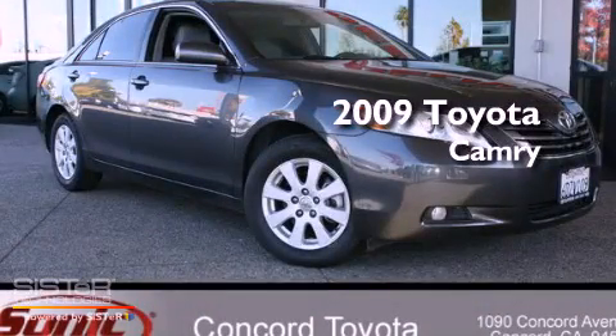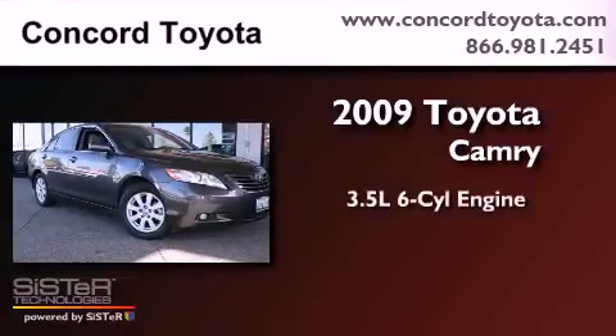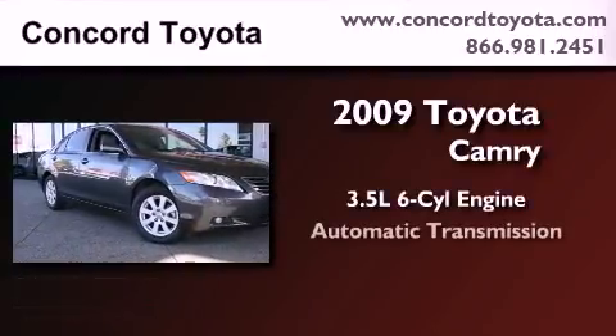This is a certified pre-owned 2009 Toyota Camry. It has a 3.5 liter 6-cylinder engine and an automatic transmission.